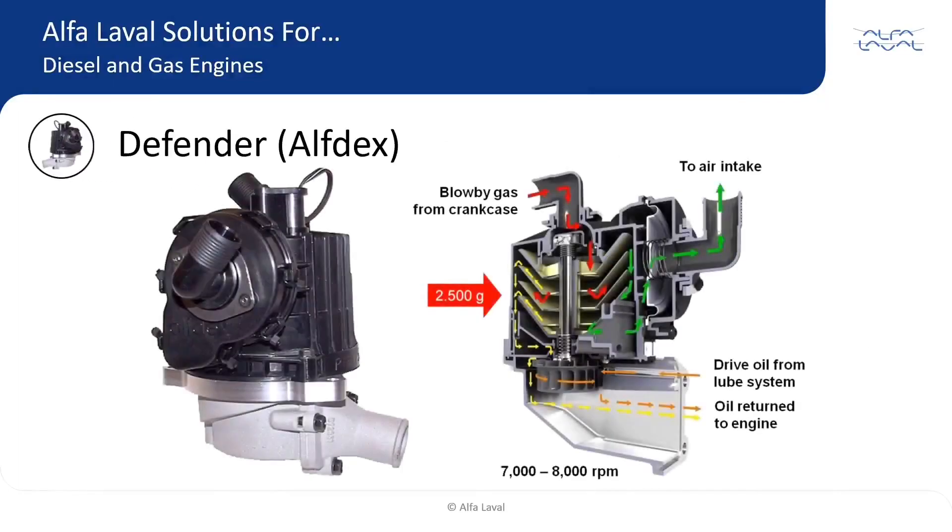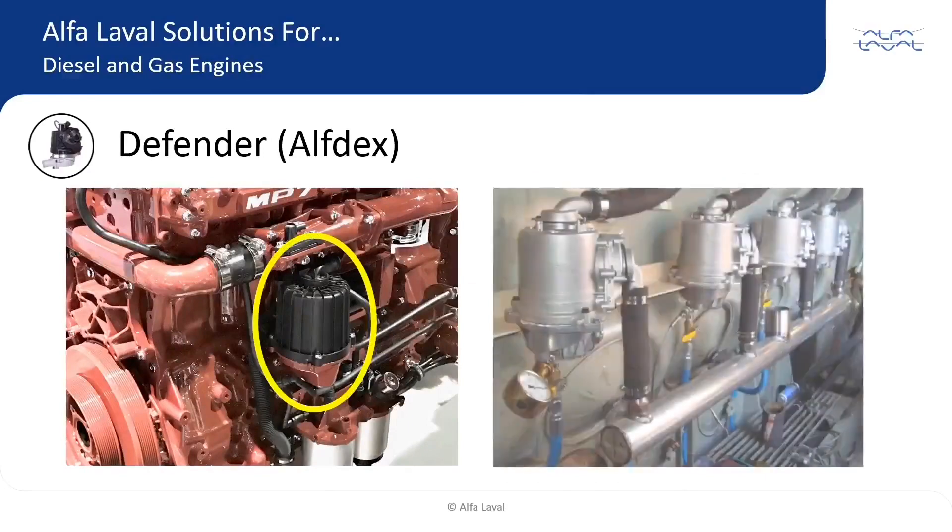Designed for high efficiency cleaning of open or closed crankcase ventilation systems, Defender is an active centrifuge that removes oil mist from the air. Installed as a singular unit or multiples depending on the flow, Defender's efficiency can be as high as 98%.